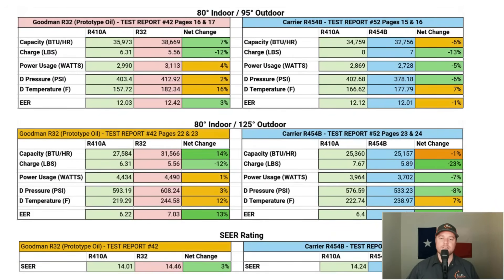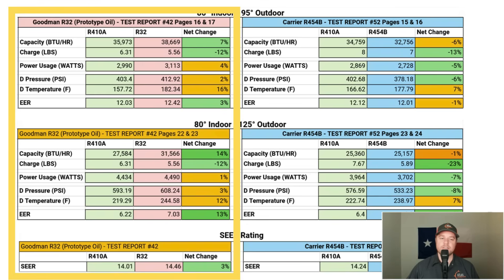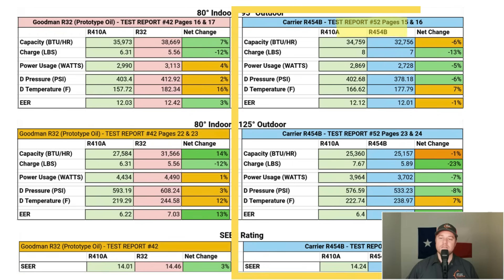The first test condition is set at 80°F indoor and 95°F outdoor temperature. The second is the same indoor temperature, but the outdoor temperature goes up to 125°F. The first report is the Goodman R32 prototype oil test, test report number 42. The Carrier R454B data can be found in test report number 52.